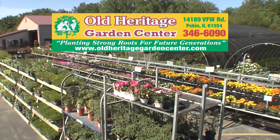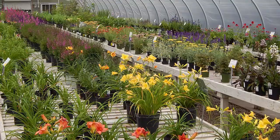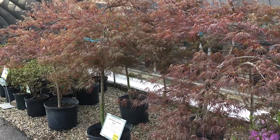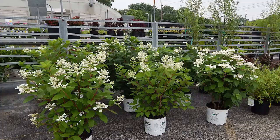Old Heritage Garden Center carries the largest selection of the newest variety of plant material, including perennials, roses, shade and fruit trees, and Japanese maples. We carry many variety-approved winter plants, along with 36 varieties of hydrangeas, trees, and shrubs.